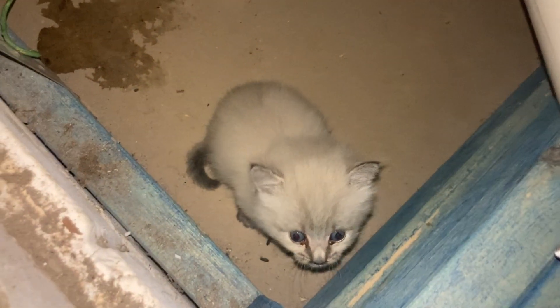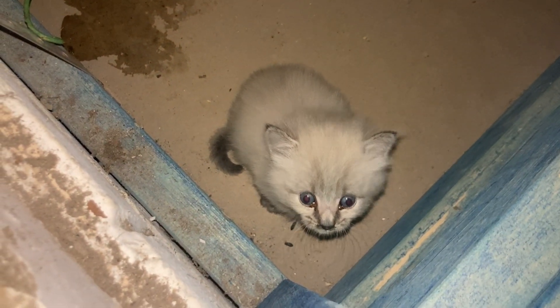We had a call come through for a cat that was stuck in a wall out at Logan Lee. When we got there, they'd been recently doing some renovations due to the flooding, so they'd already thankfully put a bit of a hole in their wall so we could have a look through.